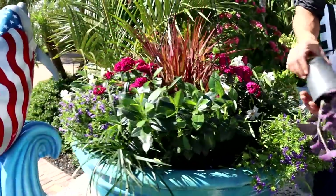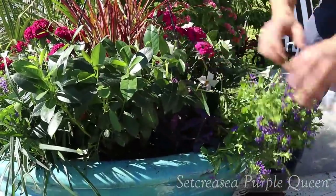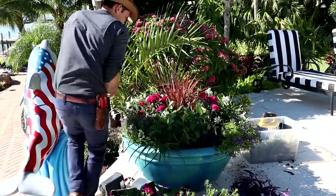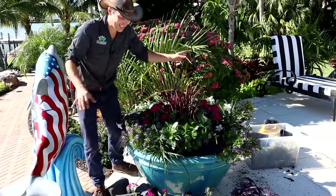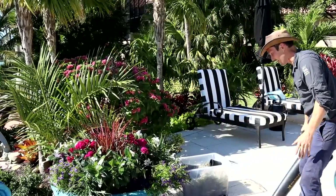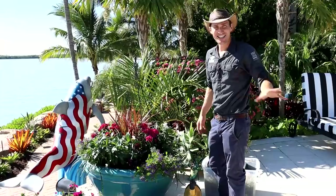For my final element, I'm going to go with this Setcreasea, also known as Purple Queen, which is going to be a really beautiful, very vigorous plant. It'll spill and arc out and fill these pots out along that border really, really nicely. I've got enough room for three of those as well — so working in a lot of threes. Because I'm working right here by the pool, I'm trying to be as careful and clean as I can. So I brought my little battery-powered blower — I'm going to keep all that soil blown right off so I'm not tracking any of it into the pool. Gotta respect the pool guys.